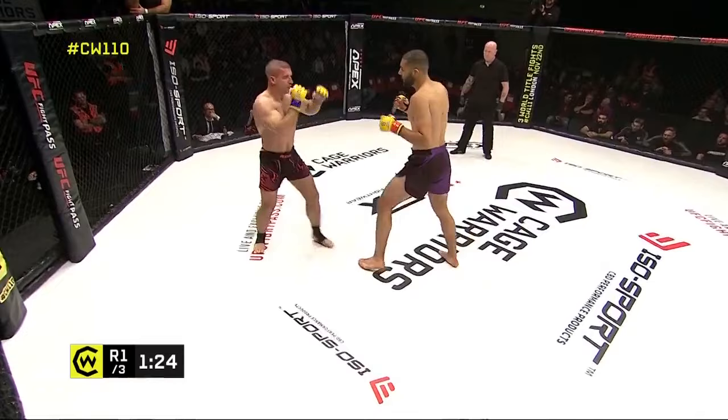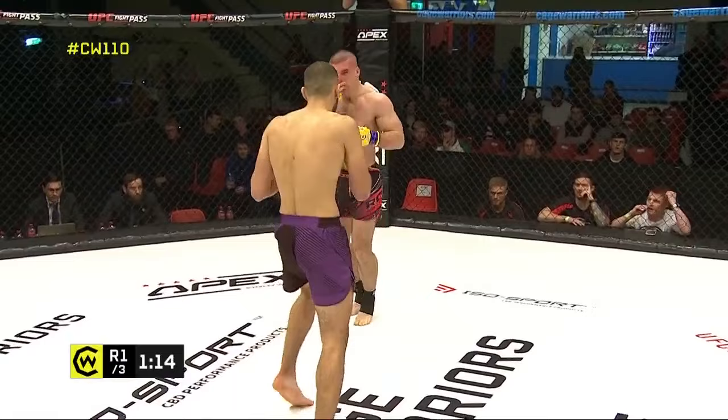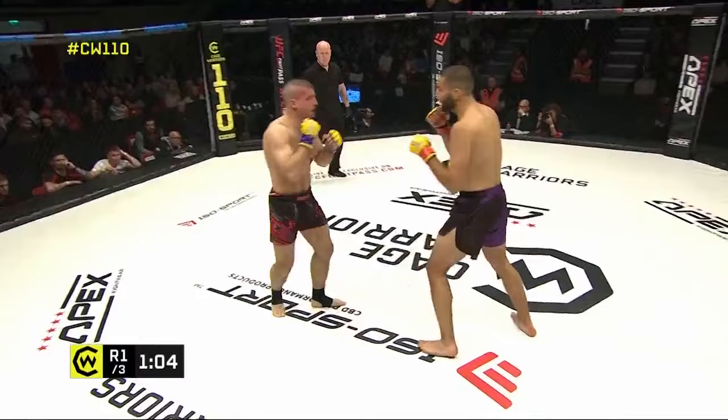It was always a favorite of Chris's when he was competing regularly. We saw his teammate use a question mark kick to start the finishing sequence in his last performance at Cage Warriors. You come up with a feint and then you flick it over the shoulder. Especially if you set up enough low kicks first, it really does make your opponents think twice about what's coming.